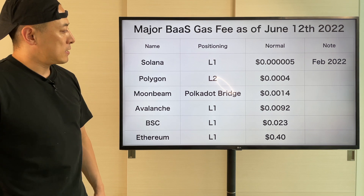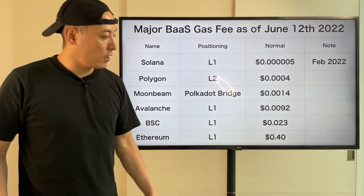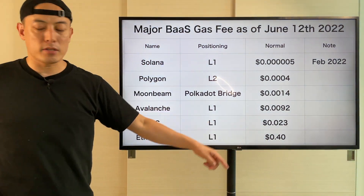Major players' active stats: Tron, Polygon, Moonbeam are the top 3 with no big change. Then Ethereum hit the lowest score here since 2020 — this is amazing.